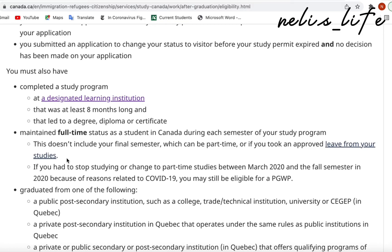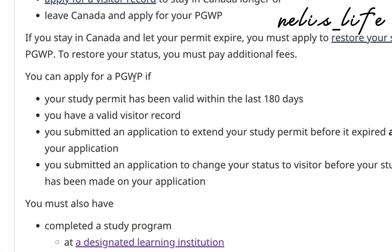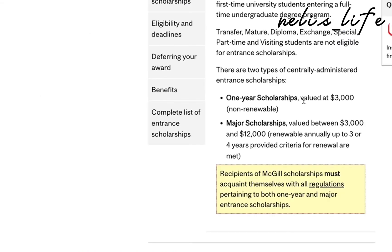When you graduate from a school in Canada, you're eligible to get a post-graduate work permit for one year.